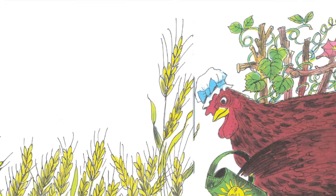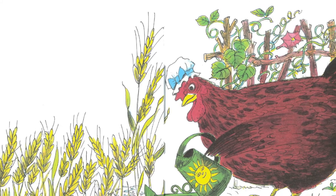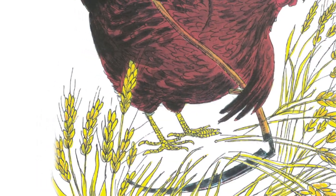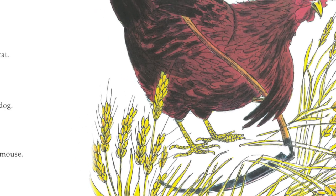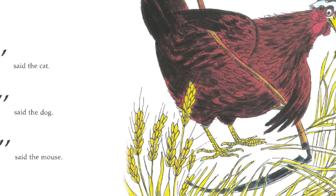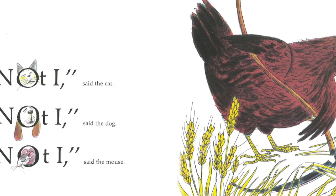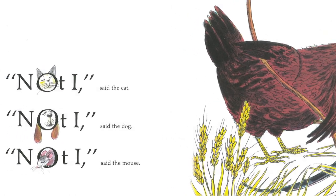Each morning the little red hen watered the wheat and pulled the weeds. Soon the wheat pushed through the ground and began to grow tall. When the wheat was ripe, the little red hen asked, Who will cut this wheat? Not I, said the cat. Not I, said the dog. Not I, said the mouse. Then I will, said the little red hen. And she did.